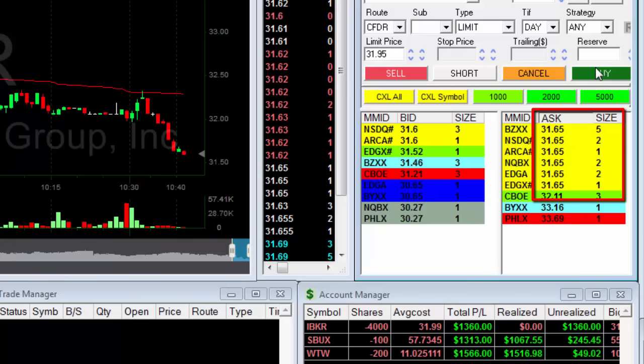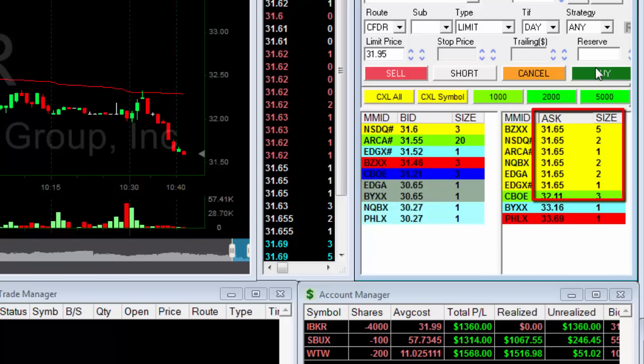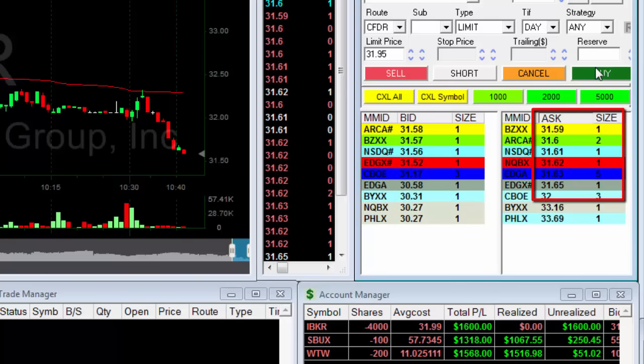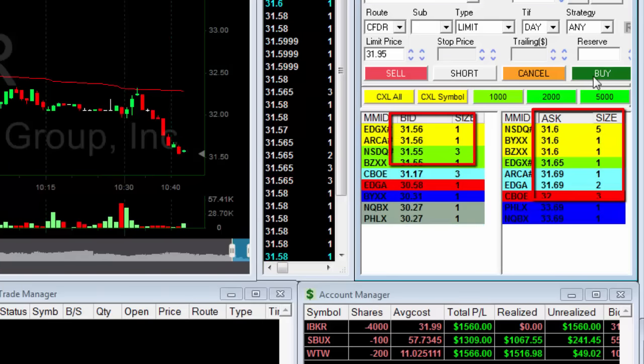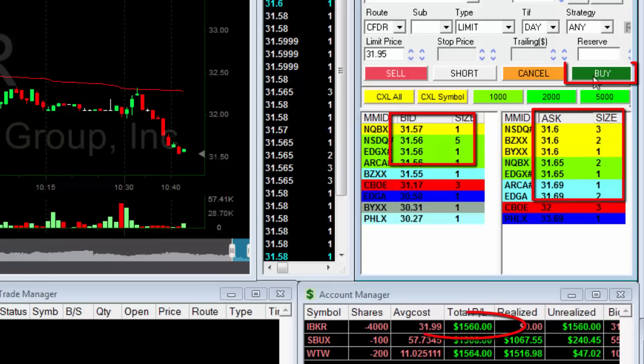Watch the buyers too — you don't want to see too many buyers. And you know what? I see too many buyers. Look at 31.55 — there's somebody hiding there. It's about to bounce. Based on these buyers, I'm getting ready to buy.